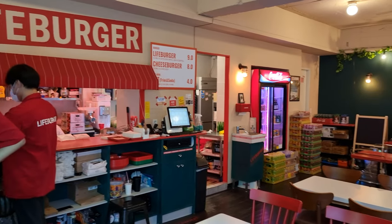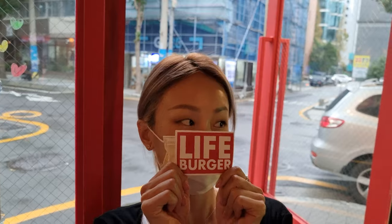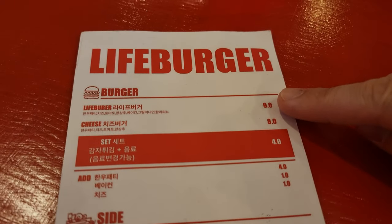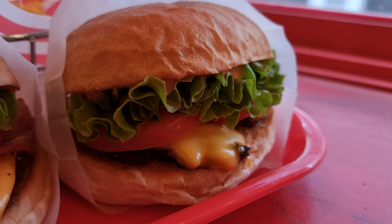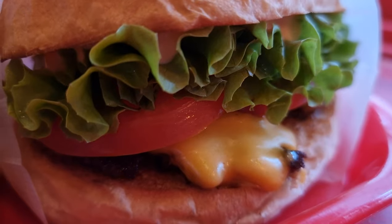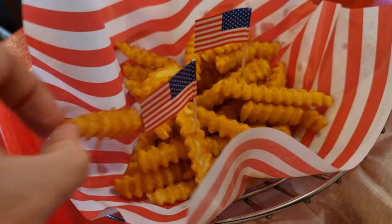To tell you a bit about Lifeburger, the branding and burger style are eerily similar to the now extinct K-Town Burger. Lifeburger is centered upon a simple menu with only the tried and true classics available. Sometimes simple is better, and these classic burgers and fries speak for themselves.